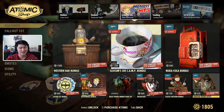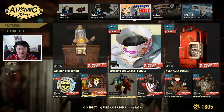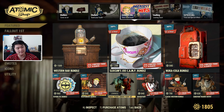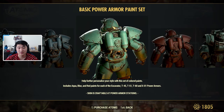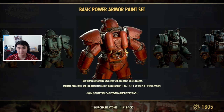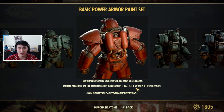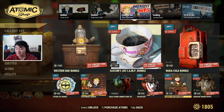Everything on this page is on sale except for the Western Bar Bundle. We also have the Basic Power Armor Paint Set — I liked it because it gives a nice blue color, but it also comes with a greenish color and a red. It's available for several power armor types.